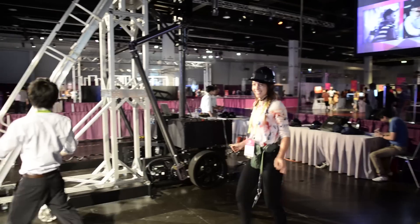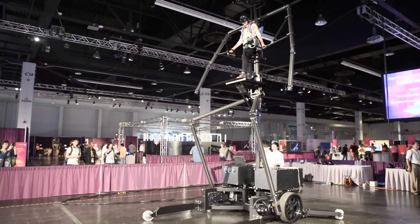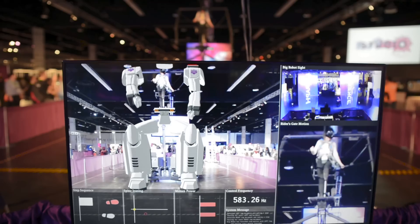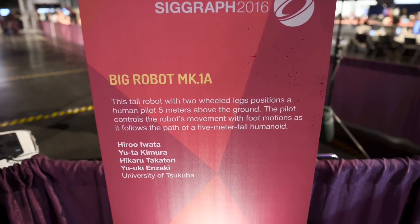I'm conducting a PhD program in Empowerment Informatics, and this PhD program has a specialized studio named Empowerment Studio. The studio has a very large hangar inside, within which I developed the world's largest VR space, named the Large Space. It has 25 meters width, 15 meters depth, and 8 meters high, and all the walls and floor are covered with stereoscopic images.